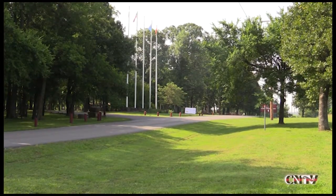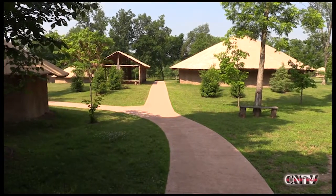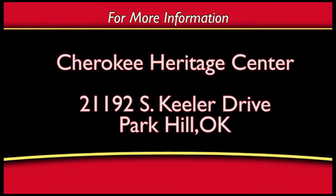The Cherokee Heritage Center is the premier cultural center for Cherokee tribal history, culture, and the arts. It is located at 21192 South Keeler Drive, Park Hill, Oklahoma.